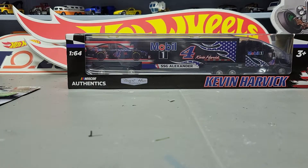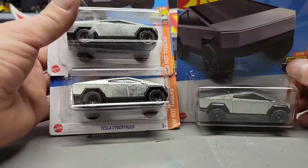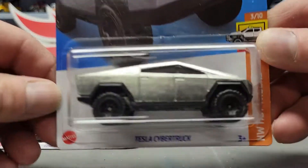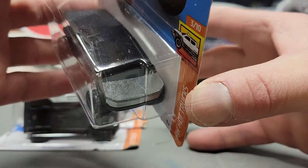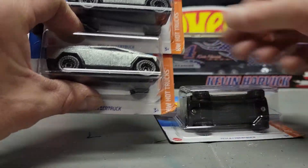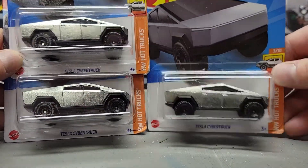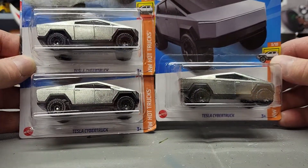I found three Tesla Trucks but left one — so I grabbed two. I know I said before I wasn't going to grab multiples, but it's like everybody else: some vehicles, if I like them, I'm going to go ahead and grab multiples. Everybody else does it, so just on some vehicles, not everything.